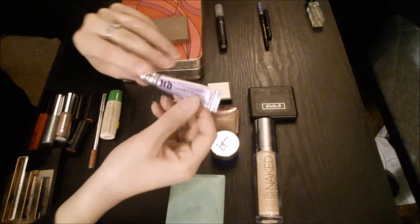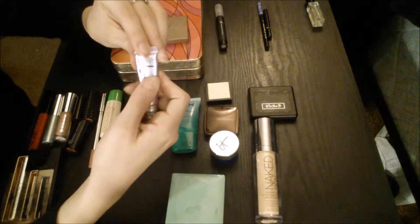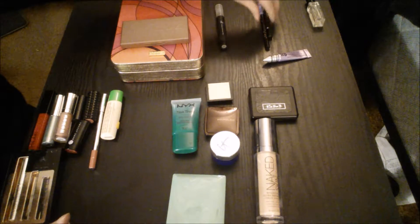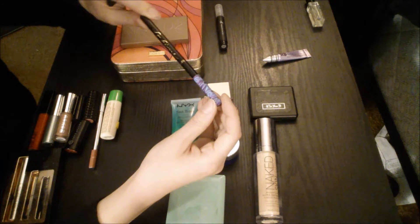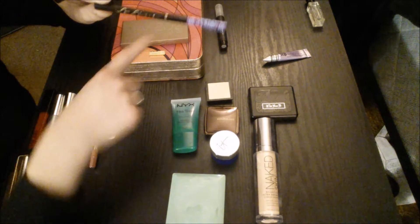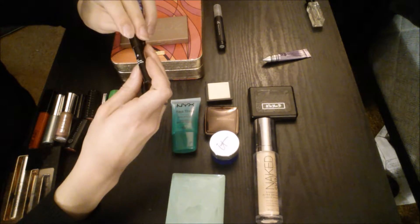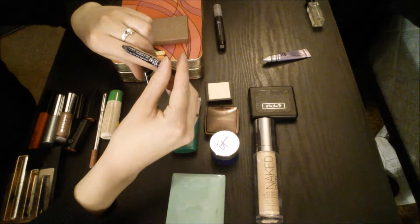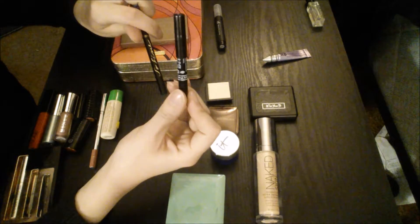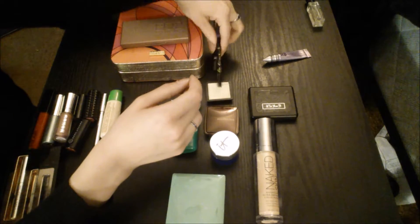For eye primer, I've got the Urban Decay Eyeshadow Primer Potion, and I've started trying to pan this, so I've got a mark on there. This is the Tarte So Fine liquid liner — this came in the palette, so I'm just bringing that with me. And then I've got a pencil liner — this is the Makeup Forever Professional Aqua Eyes, just a black liner in a sample size, so I'll just take that with me to try and use it up.